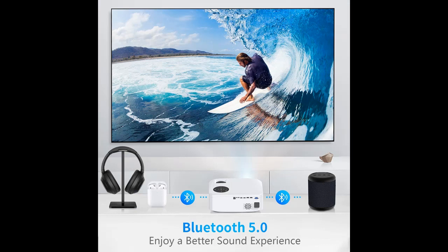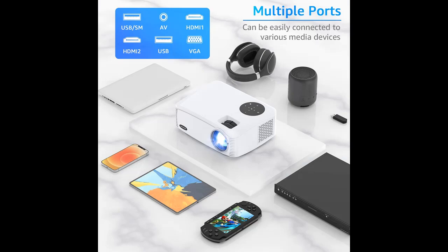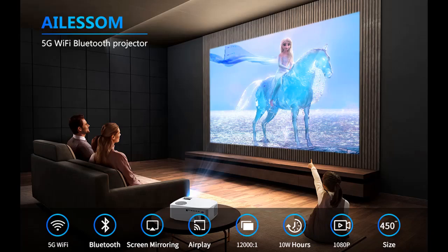The movie projector has the latest Bluetooth 5.0 chip, which can connect to your Bluetooth speaker wirelessly at any time. Built-in two 5-watt hi-fi stereo speakers and an SSR audio system provide a great auditory experience without external speakers.